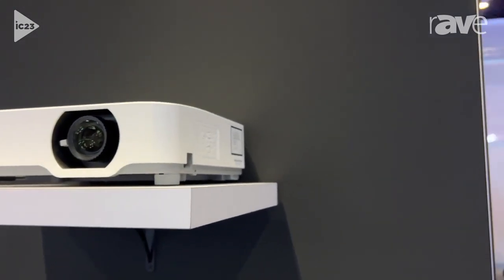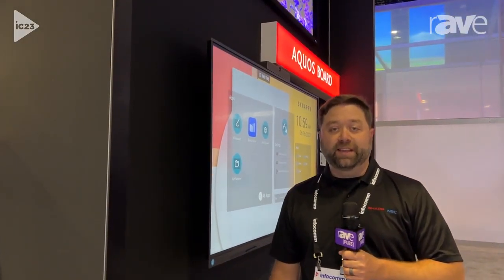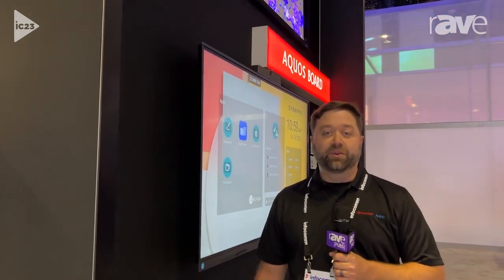So again, it's a refresh for us. It's our latest generation of P-Series laser projectors with incremental brightness improvements, but the same sort of features and functions that you've come to expect and love on the P-Series. We're excited to launch — we'll start shipping next month. And if you need more information, you can get that at SharpNECDisplays.us.